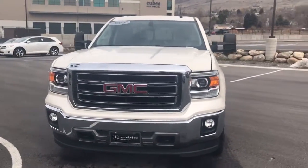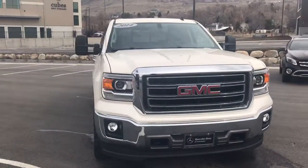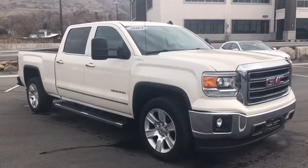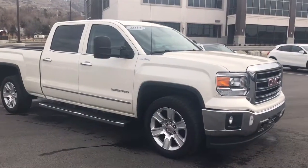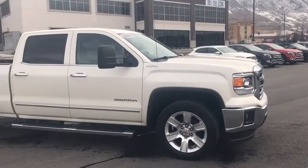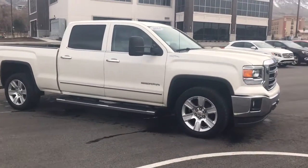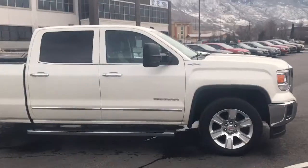Finally had a break and wanted to get this video over to you. I took the Sierra for a quick little drive. I am a truck guy — I came from a truck store — so definitely familiar with the GMC and the Ram trucks as well as the Chevys. Truck drives really smooth.